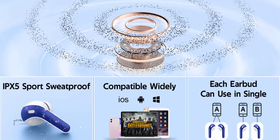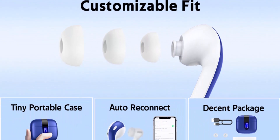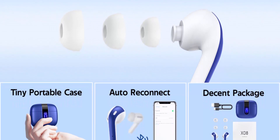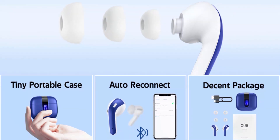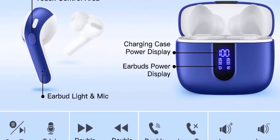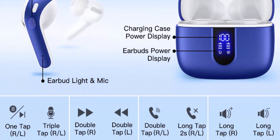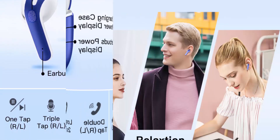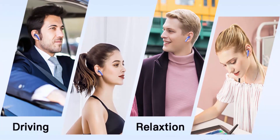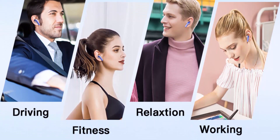Ergonomic design and lightweight: the TAGRY X08 headphone structure was designed based on the study of thousands of people's ear canals. Comes with three different sizes of ear tips, the X08 fits most people's ears. These wireless Bluetooth headphones are small and light — single earbud is only 0.14 oz, earbud size is 1.57 x 0.78 x 0.59 in, charging case size is 2.56 x 2.16 x 1 in, making it more convenient to carry.